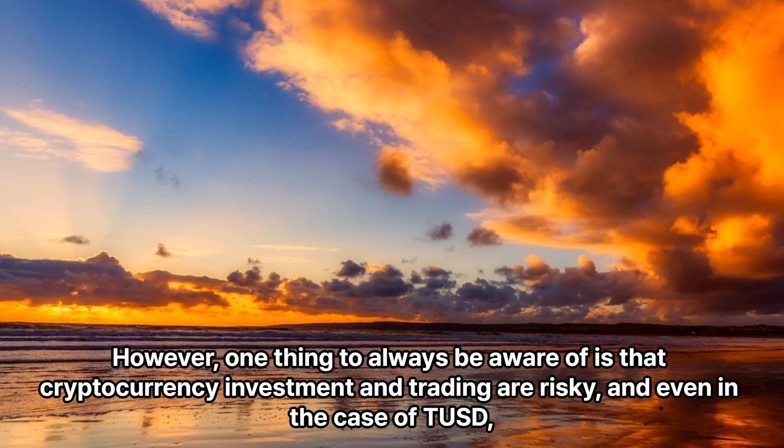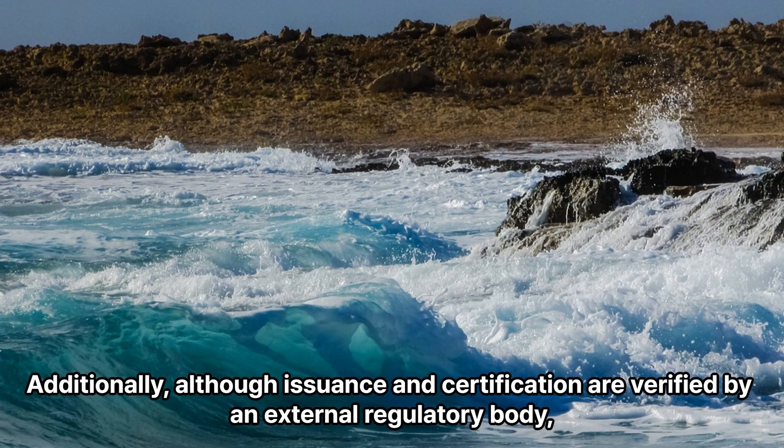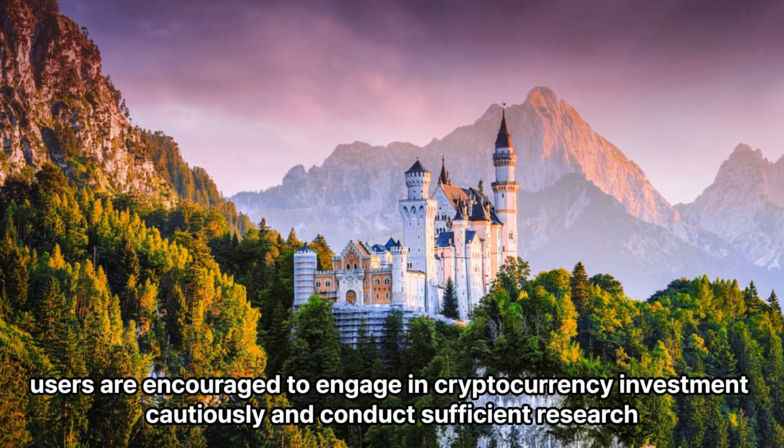However, one thing to always be aware of is that cryptocurrency investment and trading are risky, and even in the case of TUSD, the price may fluctuate depending on market conditions. Additionally, although issuance and certification are verified by an external regulatory body, users are encouraged to engage in cryptocurrency investment cautiously and conduct sufficient research.